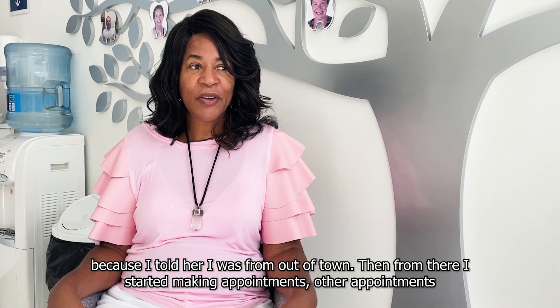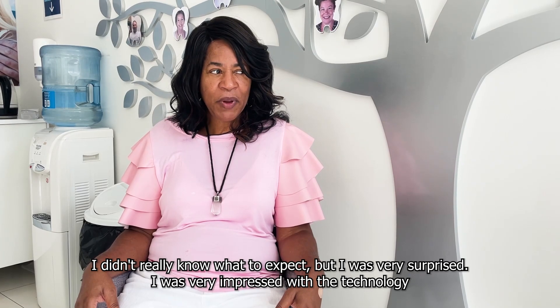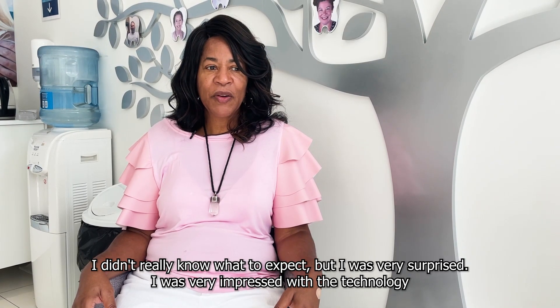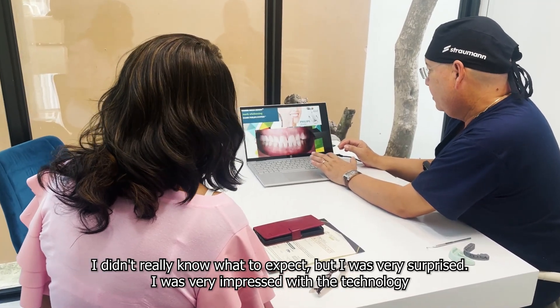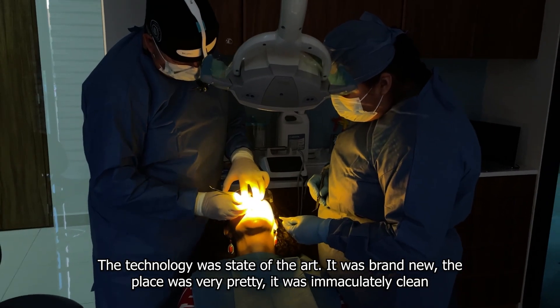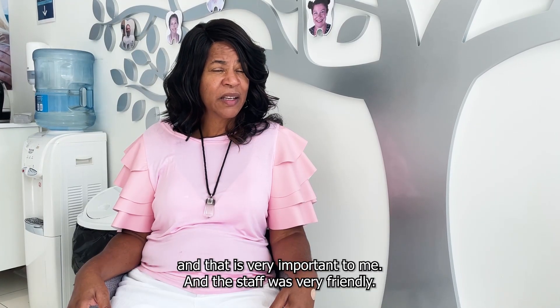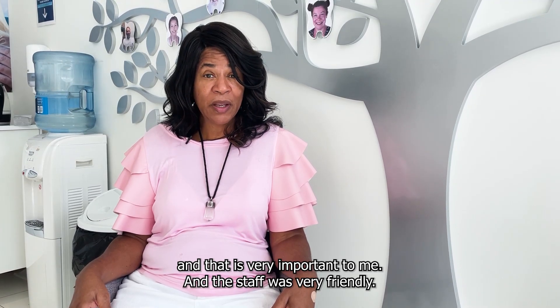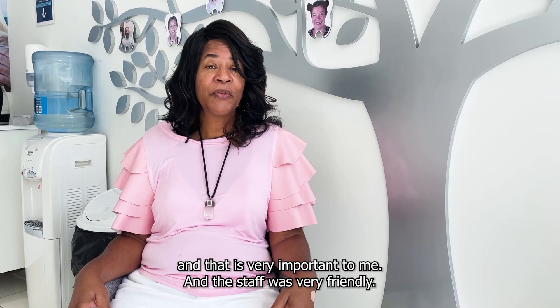From there I started making other appointments. I didn't really know what to expect, but I was very surprised. I was very impressed with the technology. The technology was state-of-the-art, it was brand new. The place was very pretty, it was immaculately clean and that is very important to me. And the staff was very friendly.